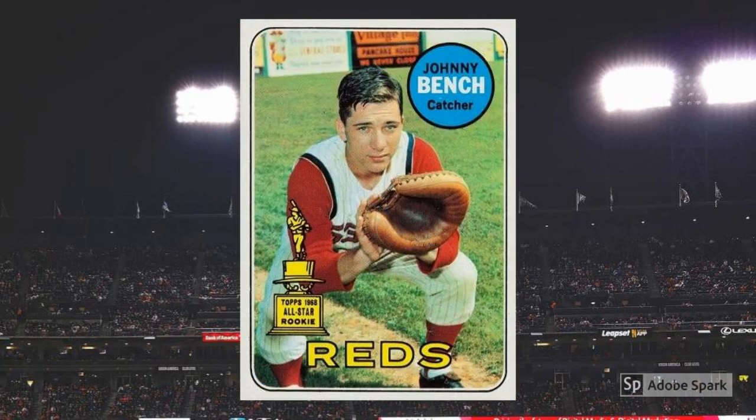1969 Topps Johnny Bench No. 95. Like Ryan, Bench gets his first solo cardboard in the 1969 Topps set, and the card is another winner. Showing Bench in his crouch, this shot makes the Cincinnati Reds legend look more like an actor playing a catcher, what with his perfect rebel hair and all. The Topps All-Star Rookie Trophy sets things off nicely. No wonder this thing checks in around $100 in PSA 7.